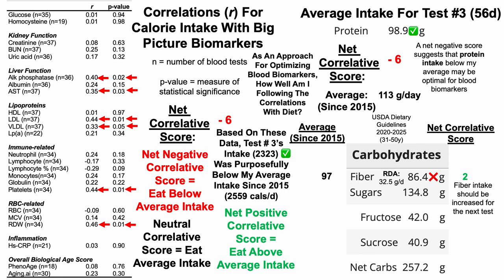For total sugars, I track total fructose intake because I have a tendency to eat a lot of fruit. Total fructose equals fructose plus sucrose divided by two, because sucrose is half fructose. The net correlative score for total fructose is minus three, which suggests I should eat below my average of 87 grams per day. For this test, total fructose was 62 grams per day — below 87 — so I am following the correlations and that gets a check. For net carbs, the net correlative score is plus two, suggesting I should eat above my average intake of 235 grams per day. I did for this test with 257 grams, which is higher than 235, so that too gets a check.